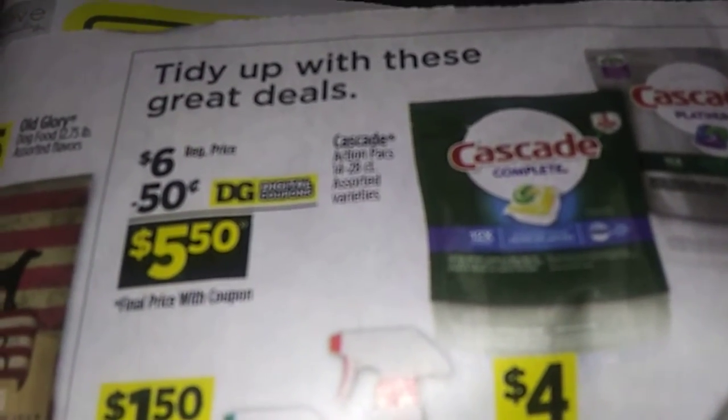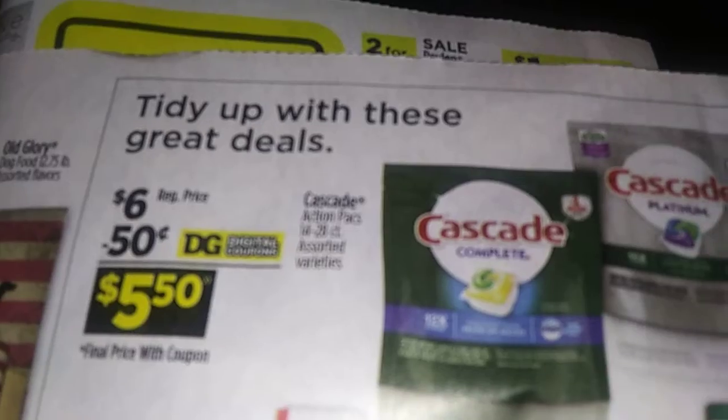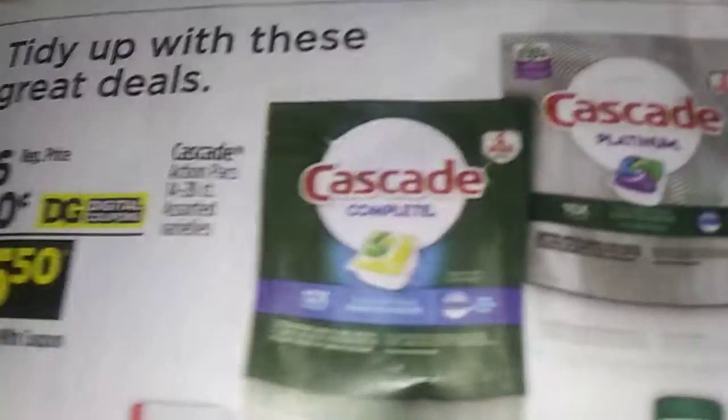If you need Cascade, there's a deal on the 14 to 28 count complete or platinum — $6.50 after a 50-cent coupon.